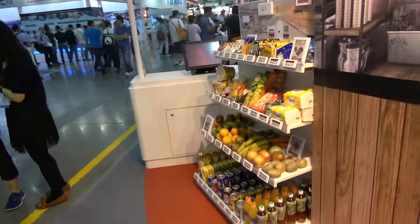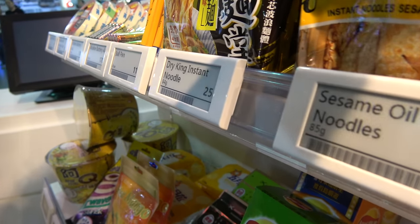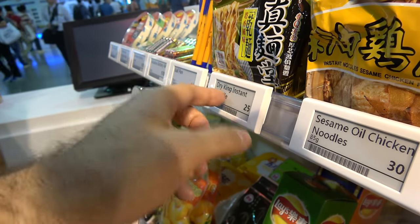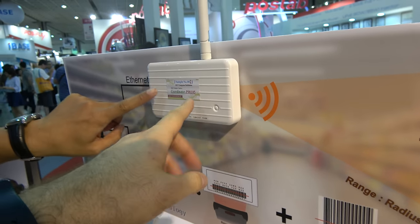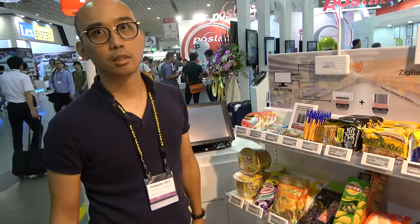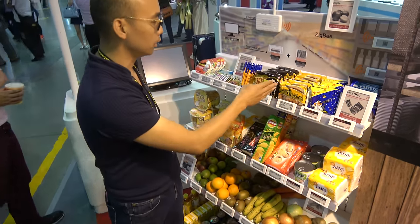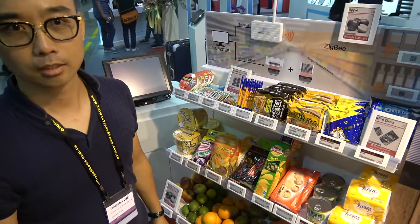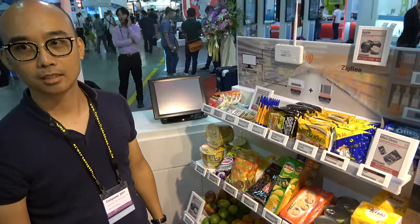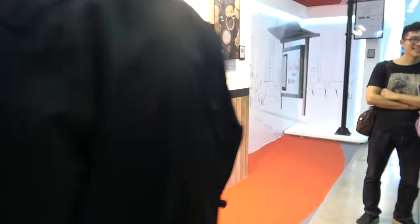They also have electronic shelf labels, all using e-ink with segmented displays. To update them, they use the DB1 coordinator — one unit can handle 3,000 labels in a whole store. There's no range limitation because it's a mesh network, with data passing peer-to-peer from one unit to the next.